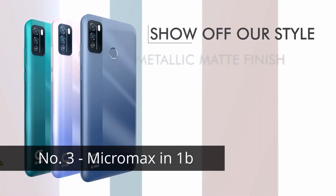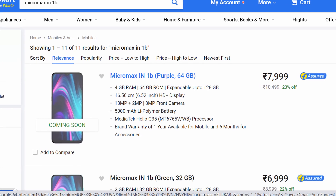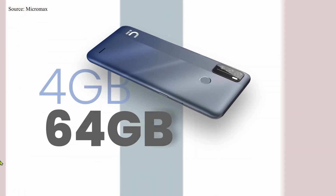Let's start with our number three pick: the brand new Micromax in 1b. By the time of shooting this video this phone was not available on Flipkart, but we can see the price at 7999 rupees for the 4GB and 64GB version. I don't see any other phone that offers 4GB RAM and 64GB memory for this price range.